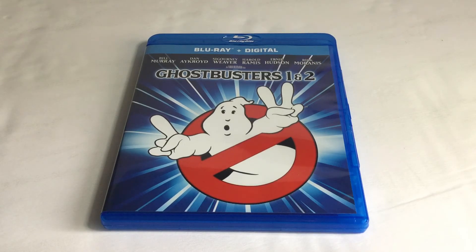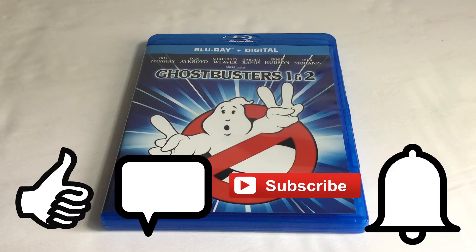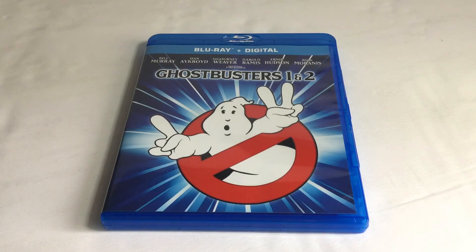Stay tuned for more reviews coming up. Don't forget to click like, comment below, subscribe, and check the notification bell so you don't miss anything. This is Tybone Skyberg — I'll see you around, guys. Happy movie hunting and happy physical media hunting. Take care.